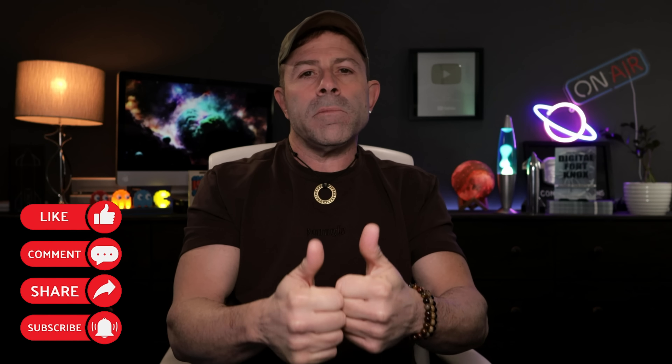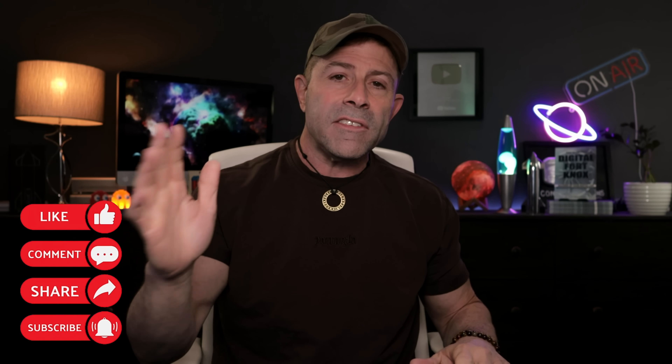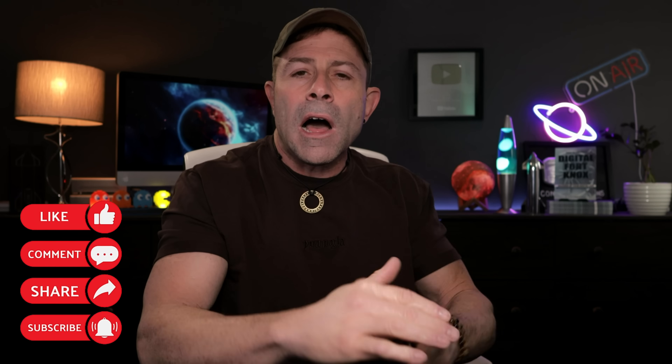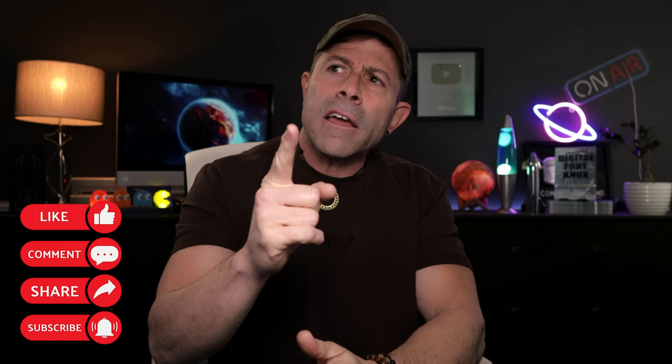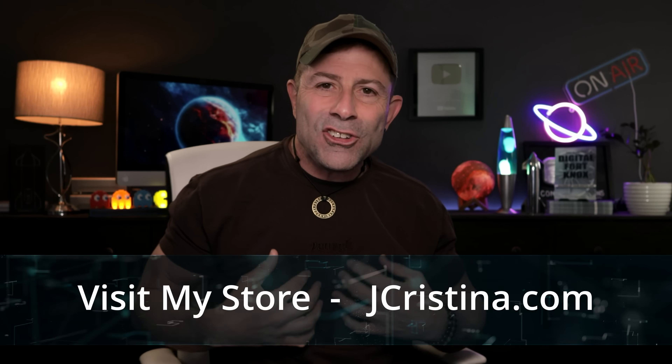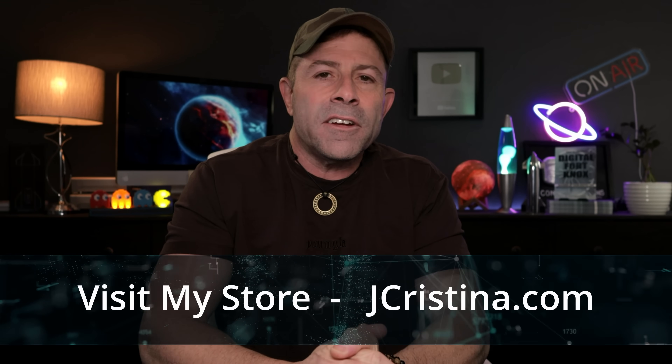Anyway, I hope you appreciate this video. If you did, throw it a thumbs up; if not, a thumbs down — either way I appreciate it. Please consider subscribing if you're not already, and click the notification bell so you'll know when I go live — I believe that's tomorrow. Head over to my website jaychristina.com for merch, tees, books, and shirts. Many blessings to you and your family — stay safe, stay healthy, stay connected. We'll see you in the next one. Love y'all.